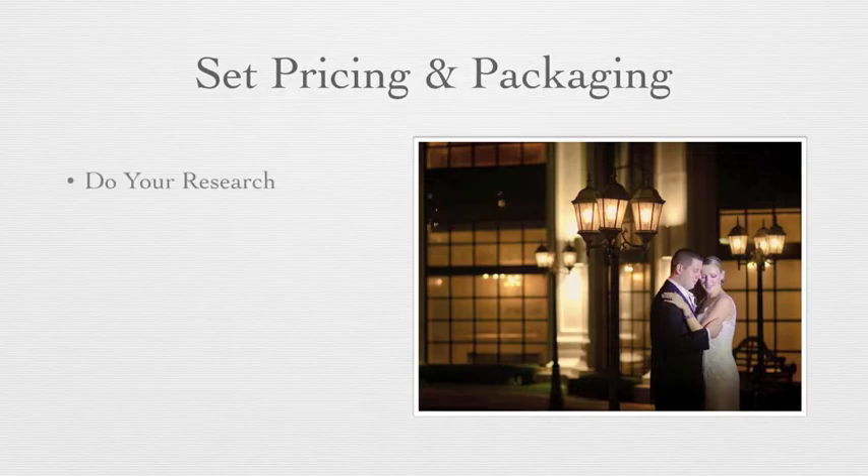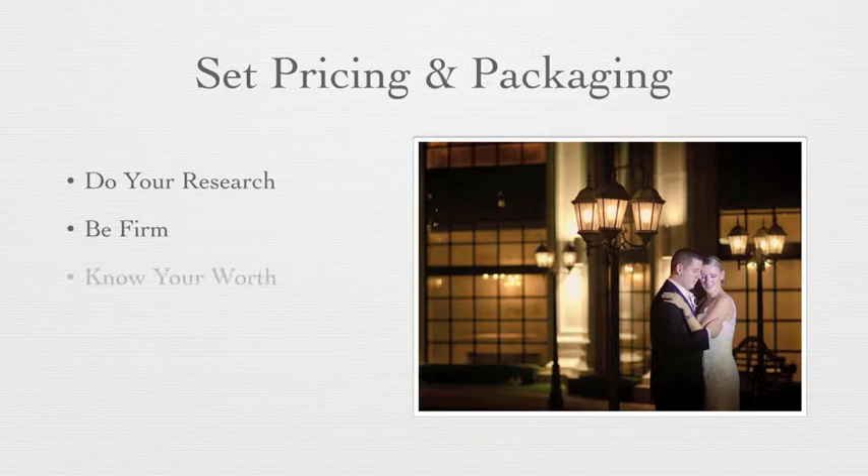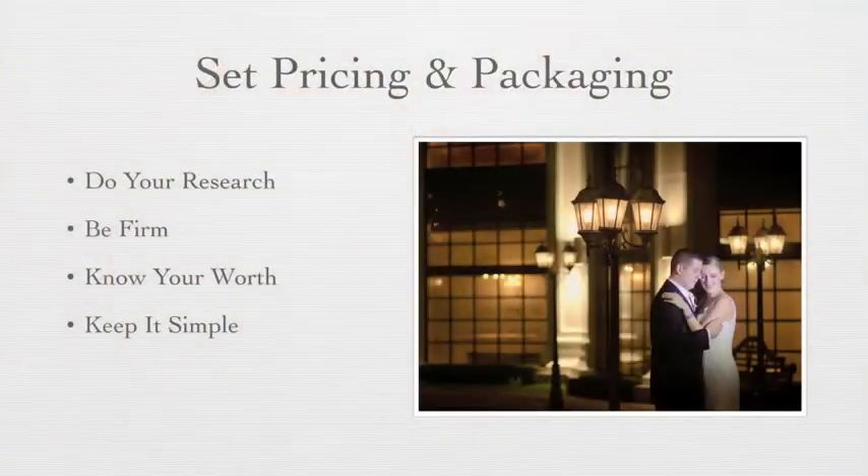When it comes to pricing and packaging, the first thing that you want to do is do your research. You need to be firm. You need to know what you're worth when it comes to photography — you are absolutely worth charging a good amount of money. Make sure that you keep it simple. You don't want a ton of options; they will just confuse your clients. Three to five packages is usually ideal when creating a pricing structure for your photography.